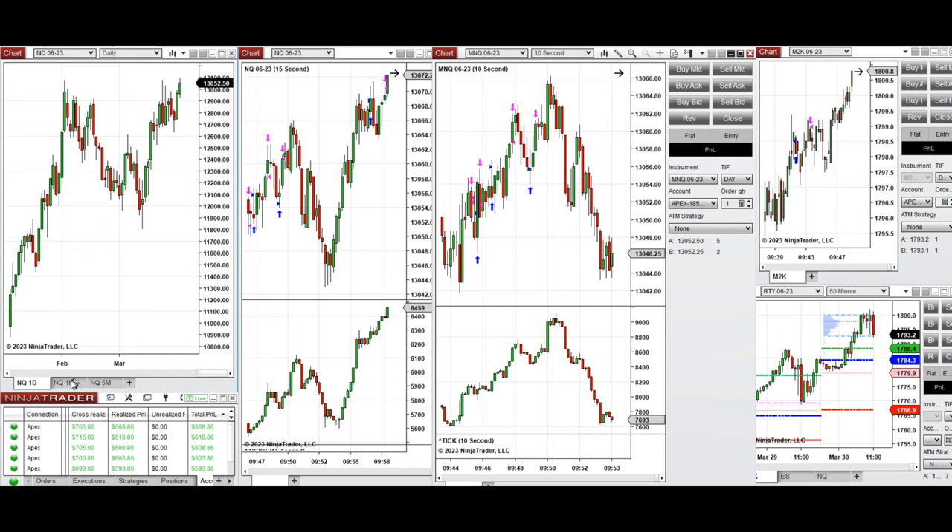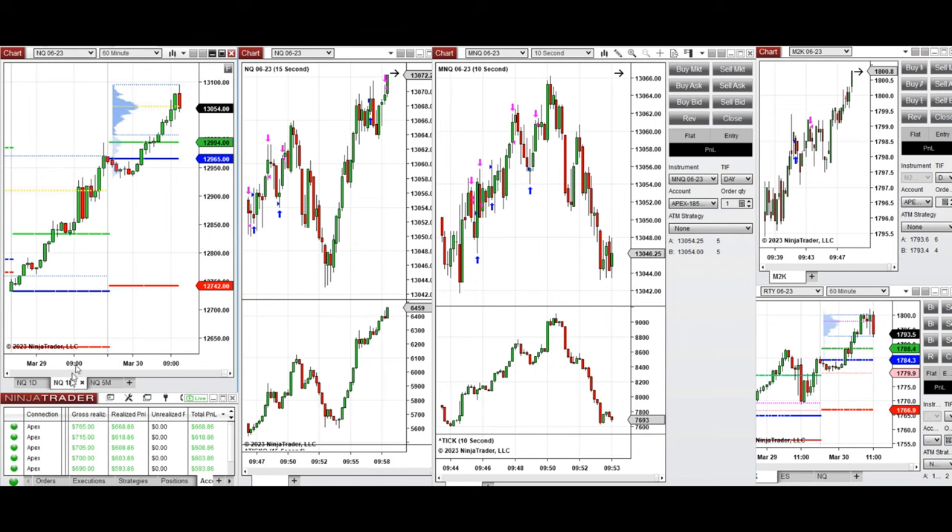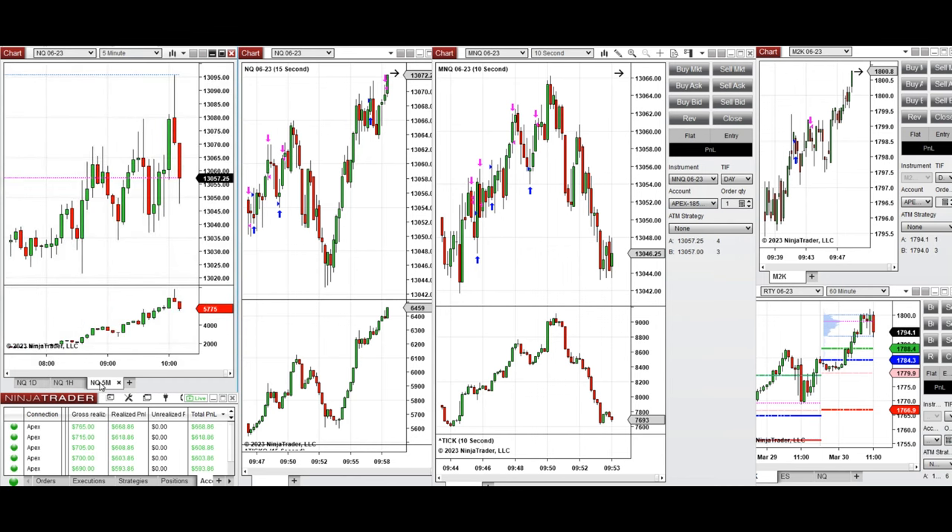As you can see, the daily charts from the previous day show a very bullish candle that continued its bullish move. During the global session, the price went down a little and tested 12,950 on the NASDAQ. The price got rejected, buyers came back, and it passed the previous day's close and high, and the market continued to go up during the New York market session.